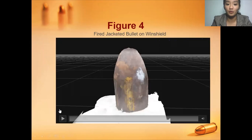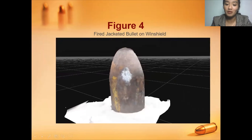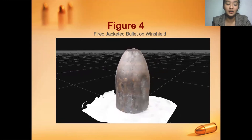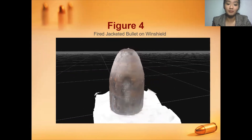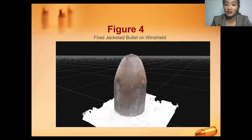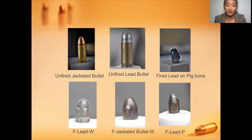For Figure 4, the fired jacketed bullet on the windshield, the bullet is not much distorted and shows only minor deformity. The comparison includes the fired jacketed bullet, the fired lead bullet on pig bone, the fired lead bullet on windshield, the fired jacketed bullet on windshield, and lastly the fired lead bullet on pig bone.